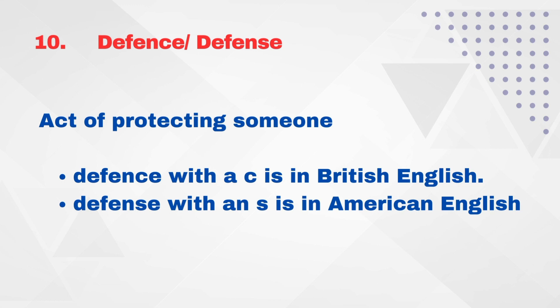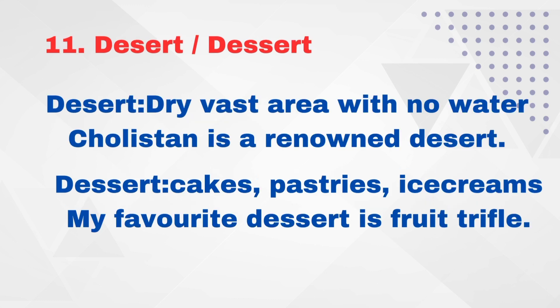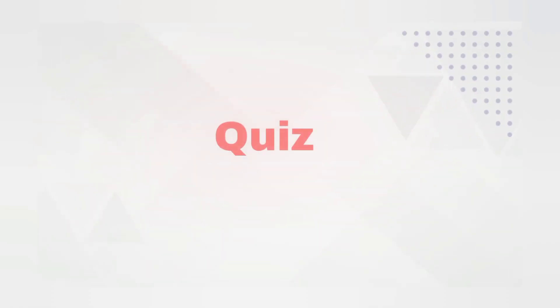Defence with a 'c' is used in British English, and D-E-F-E-N-S-E is used in American English. The meaning is to protect someone. Desert and dessert — D-E-S-E-R-T is a dry, vast area with no water. For example: 'Cholistan is a renowned desert.' D-E-S-S-E-R-T refers to cakes, pastries, and ice creams. For example: 'My favorite dessert is fruit trifle.'